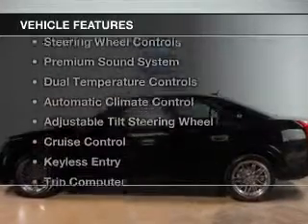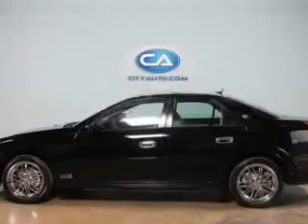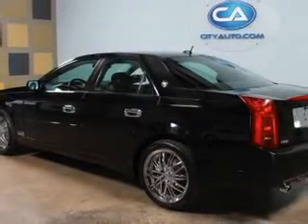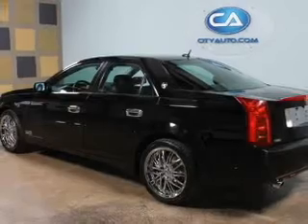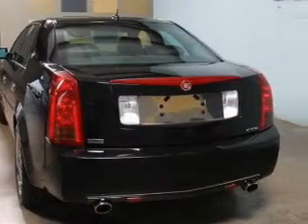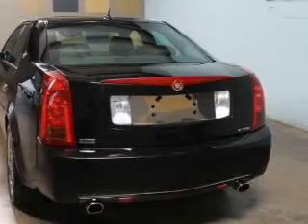The features include leather seats, Sirius XM satellite radio, steering wheel controls, a premium sound system, dual temperature controls, automatic climate control, an adjustable tilt steering wheel, cruise control, keyless entry, and a trip computer.